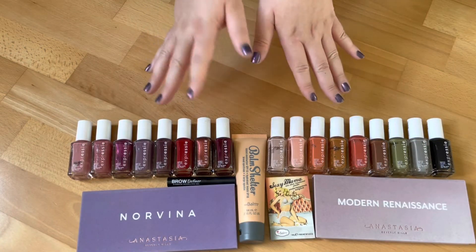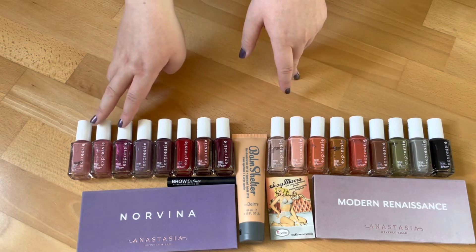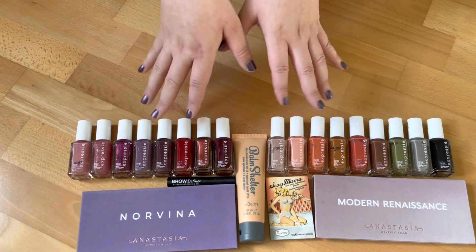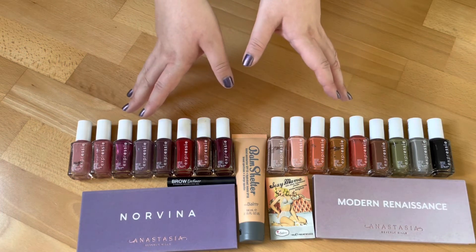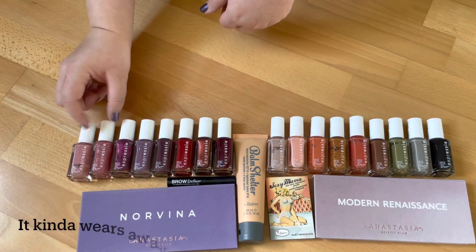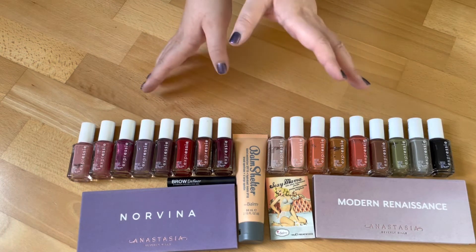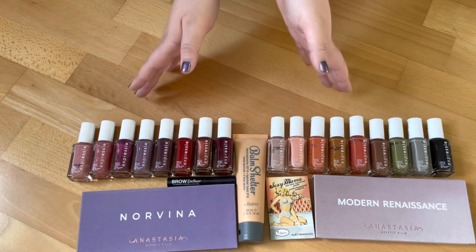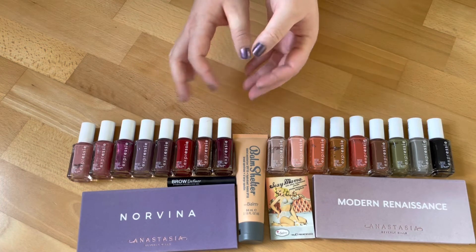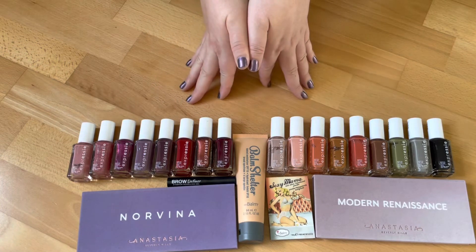I absolutely love them. The ones with shimmer perform slightly differently, but otherwise they perform very nicely and similarly. The most issues I have are with Trend and Snap 30, which chips easily, but all the others don't. They dry very very quickly, don't need a top coat, and I really do enjoy them. I'm so happy I won this giveaway and got to try all these colors and the formula, because they're expensive in my opinion.